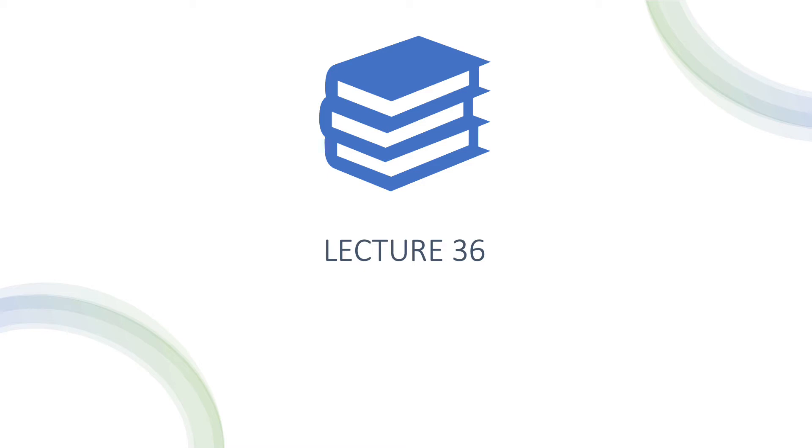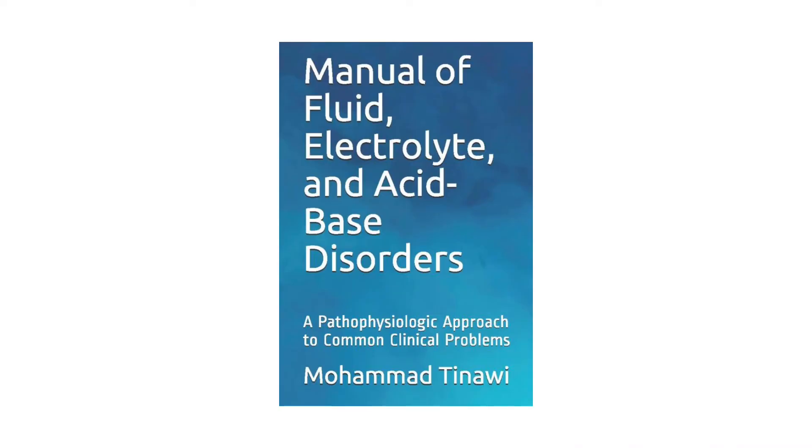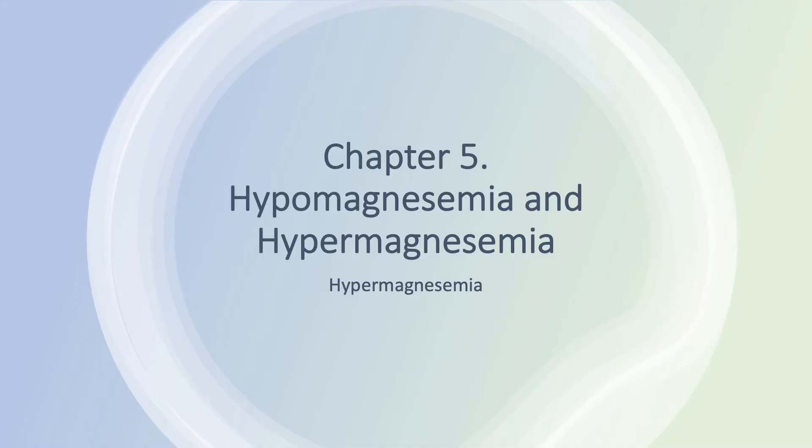Welcome, everyone. This is Lecture 36 of this series on fluids and electrolytes. The lectures are based on my book, Manual of Fluid, Electrolyte, and Acid-Base Disorders: A Pathophysiologic Approach to Common Clinical Problems. I'm Dr. Mohamed Tinawi, a nephrologist in Northwest Indiana. You can find my book on Amazon — please follow the link below. If you haven't done so already, please subscribe to this channel. We are on Chapter 5: Hypomagnesemia and Hypermagnesemia.